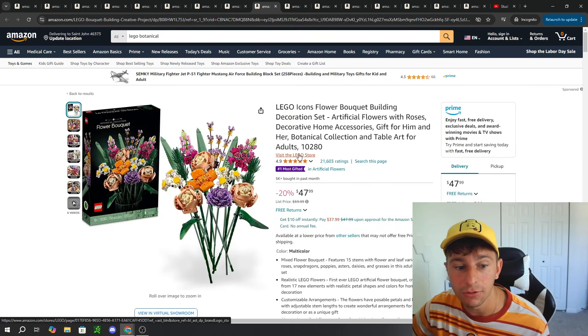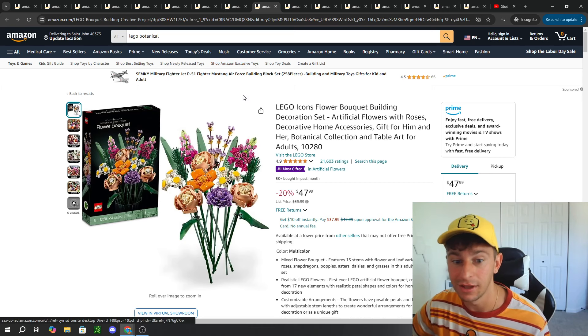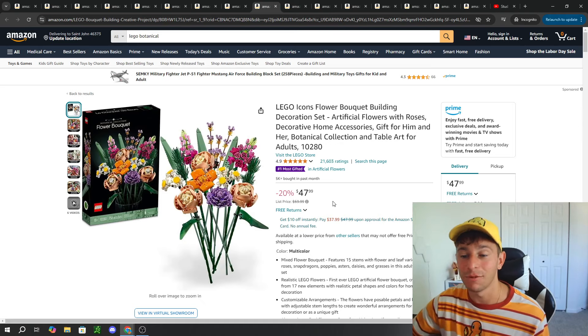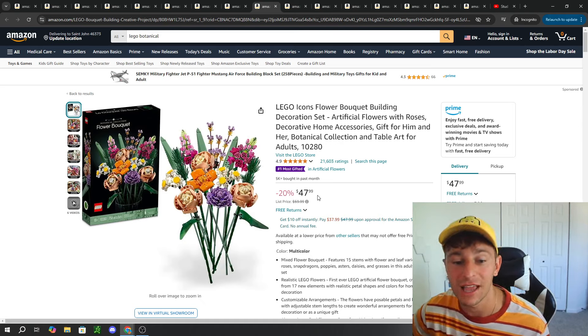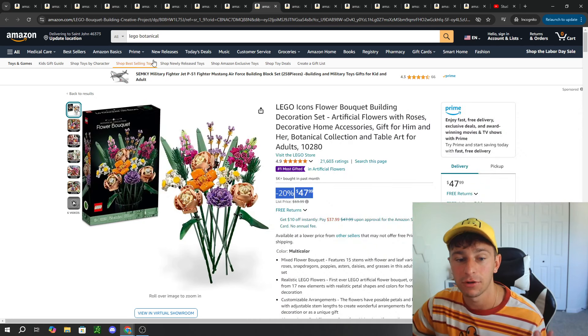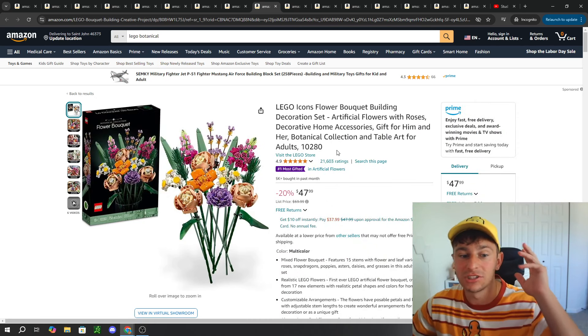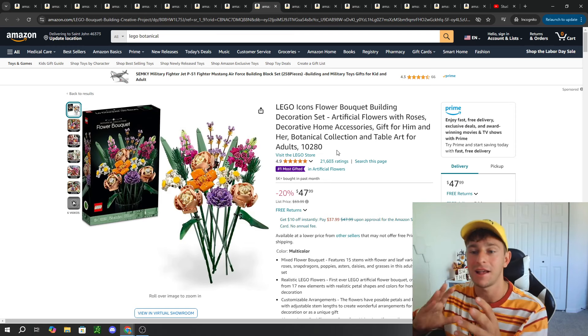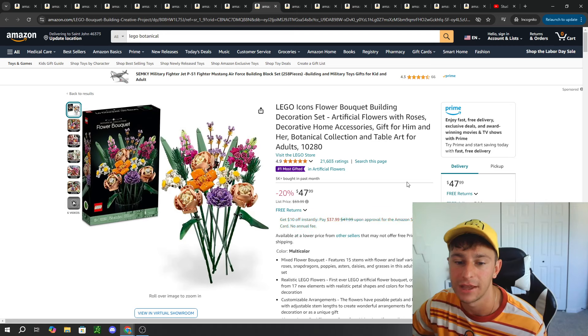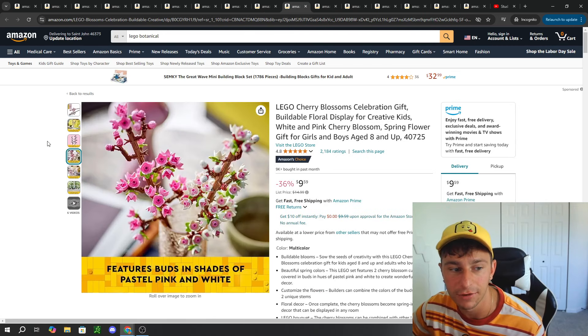We also have the Flower Bouquet, which is different from the Wildflower Bouquet, believe it or not. Same price point at $60. This one is on sale on Amazon and is marked as most gifted at 5,000 copies sold in the last month. It retails at a discounted price of $48. I feel like getting this one and the Wildflower Bouquet is a great way to get a ton of flowers and put them in that dream vase you have, since it doesn't come with a brick built vase.